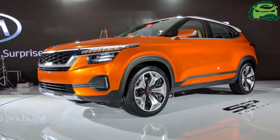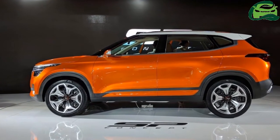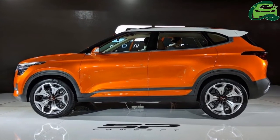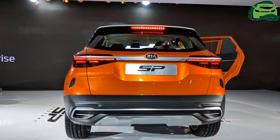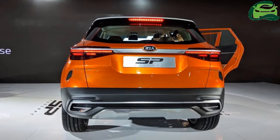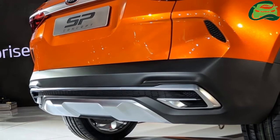The Kia SP concept previews the design of Kia's Hyundai Creta slayer in a near-production guise, as Peter Schreier, Chief Design Officer at Kia, has confirmed. The concept's front end comprises a large tiger nose grille in an edgy silver frame.